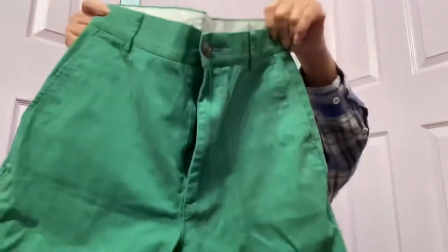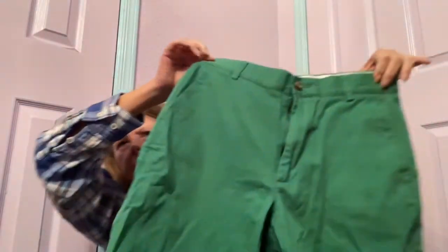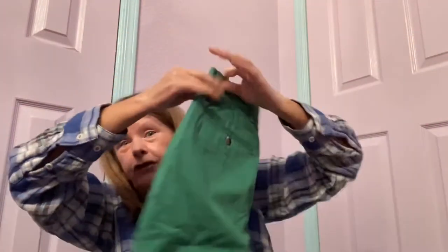I'm glad I'm opening this now before summer. These are Roundtree & York Casuals, relaxed fit, size 30. They are green — would have been good for St. Patrick's Day. Button's there. Yeah, those are some green shorts. Maybe $10 for those.